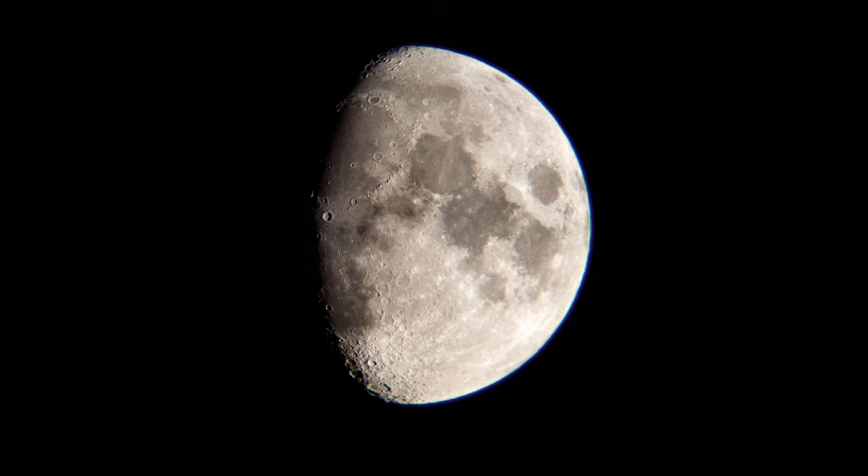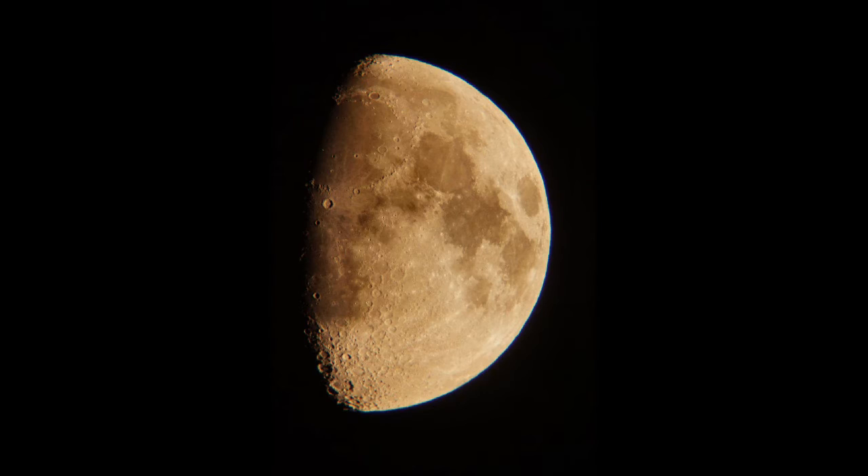You can see the crater very well when it's full moon, and also just past first quarter moon, as you can see on these pictures.